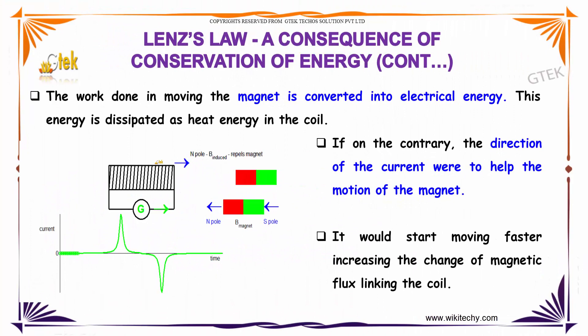The work done in moving the magnet is converted into electrical energy. This energy is dissipated as heat energy in the coil. On the contrary, if the direction of the current were to help the motion of the magnet,